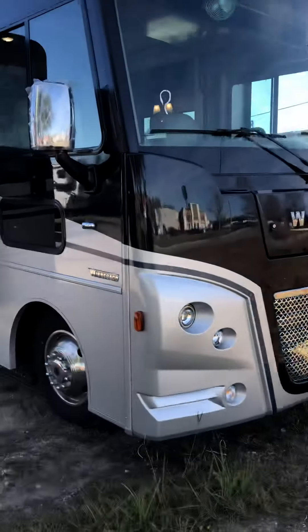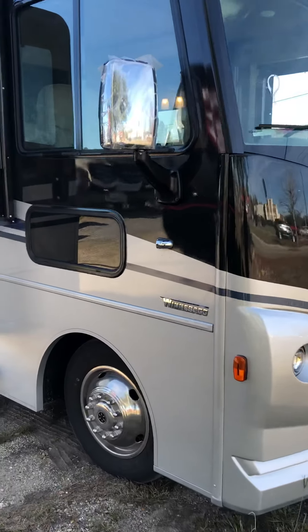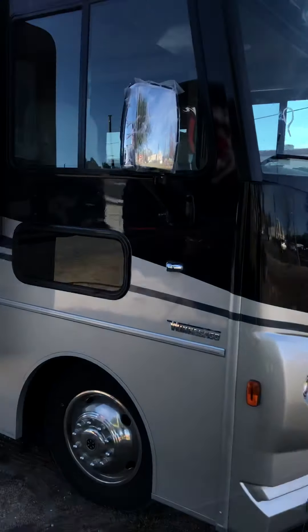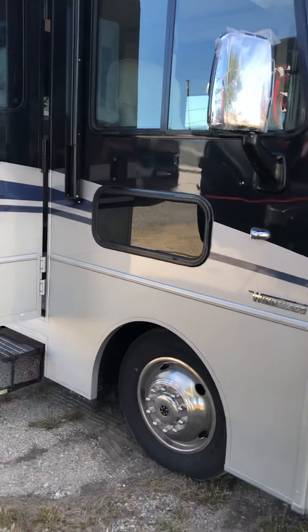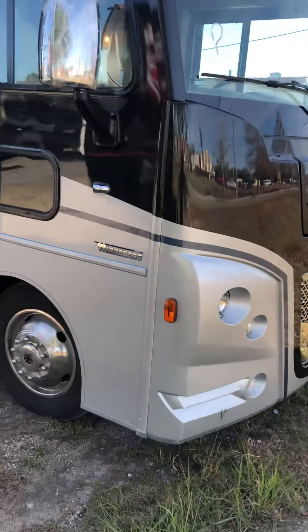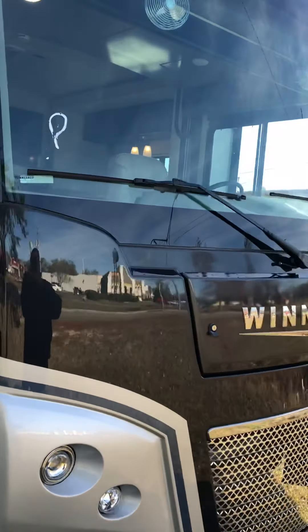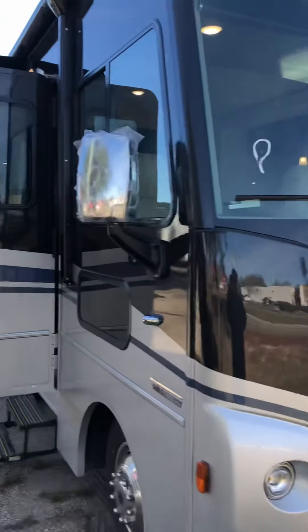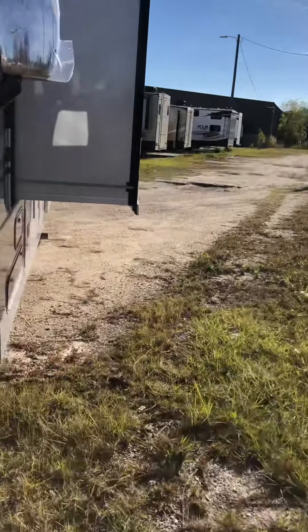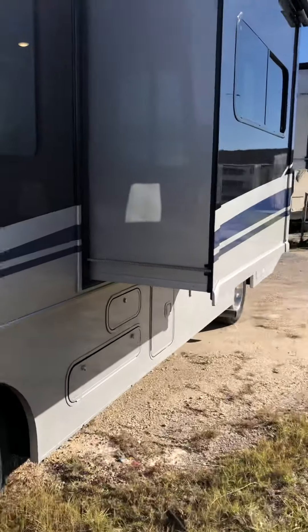This is Jeff at Dad's Camper Outlet in Picayune, Mississippi, and this is our just-washed, fresh-off-the-road Winnebago Adventure 27N. It's got the Ford chassis with the V10 Ford engine, turn cameras, backup cameras, slide toppers, and full body paint. The full body paint and slide toppers protect this investment.